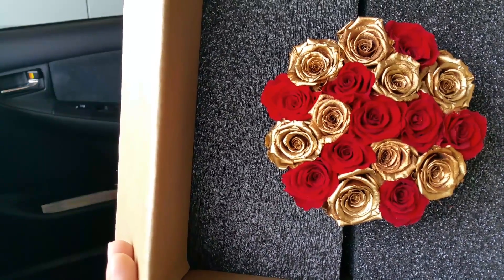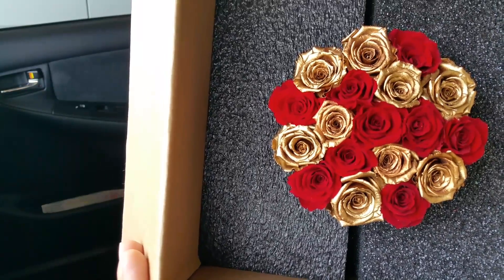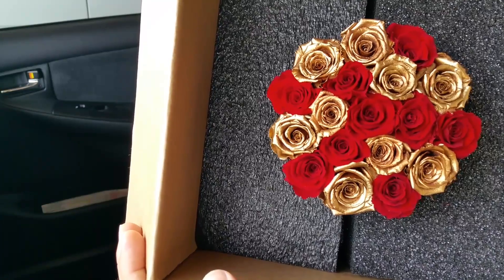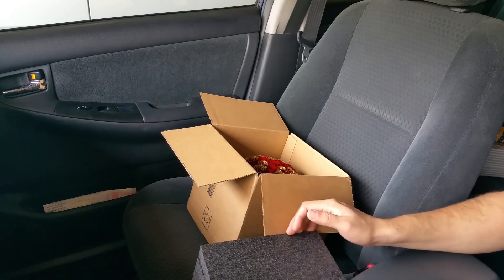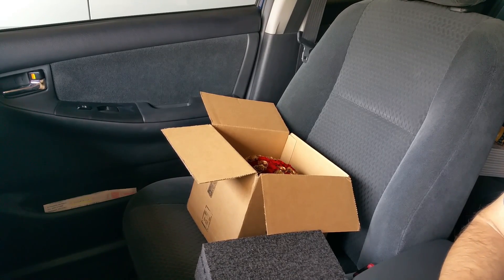I personally got the red with gold — that was my personal touch for the gift I'm giving her. I recommend you do the same thing: make it personal. Don't just pick red with gold because I did — you've got to pick what suits you and make it personal.